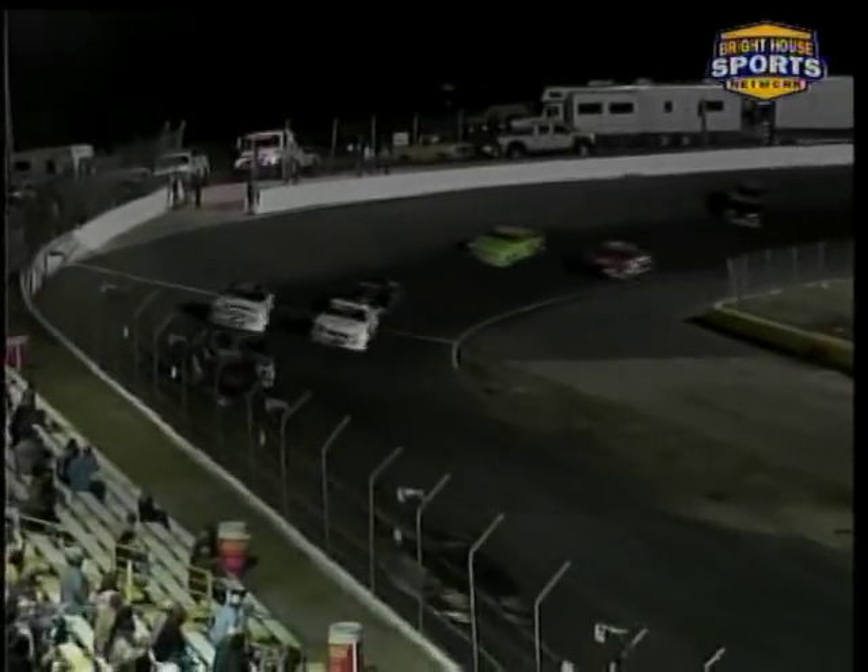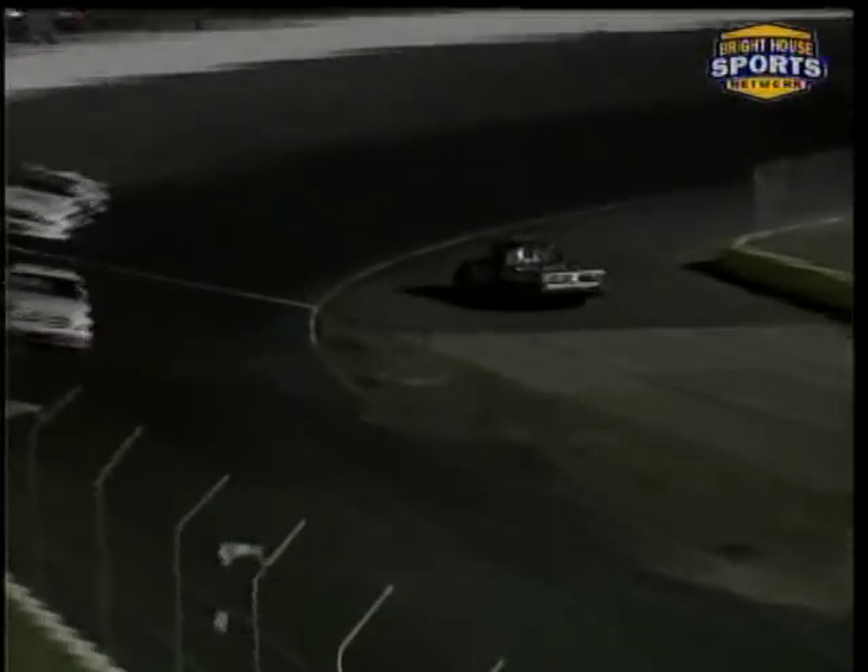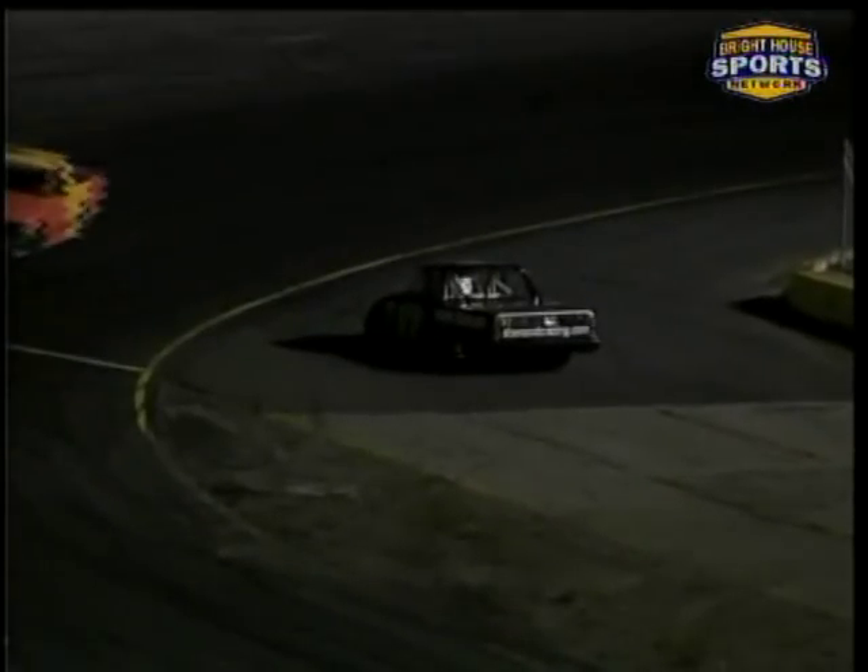Just a couple of laps into this one, we are watching the action around turn three and four and the 17 of Colby Clements goes around. He was okay, but it does bring out the caution.